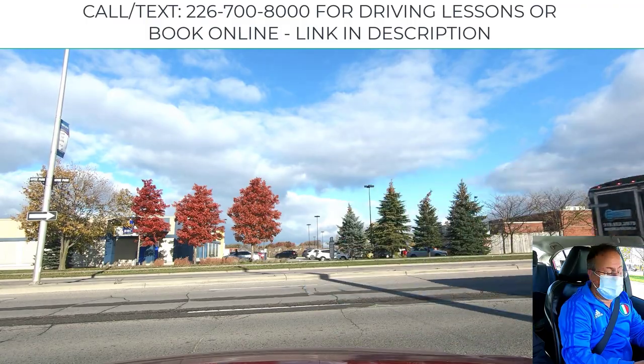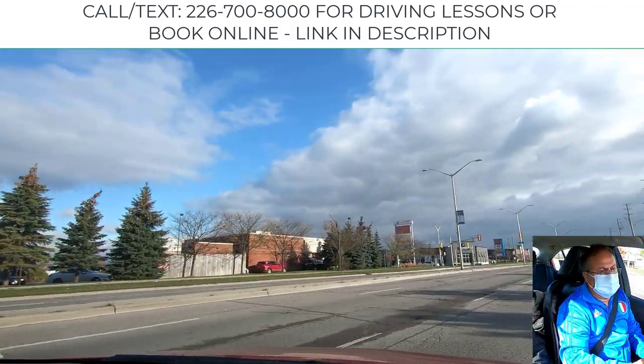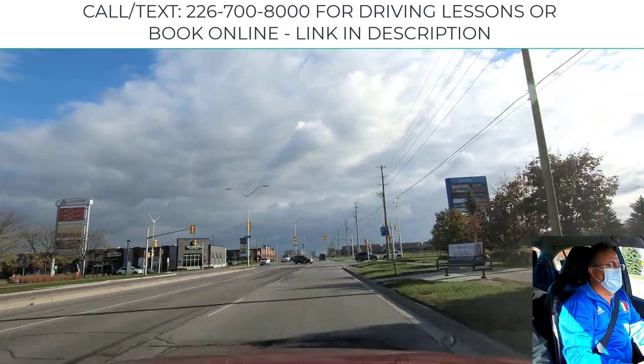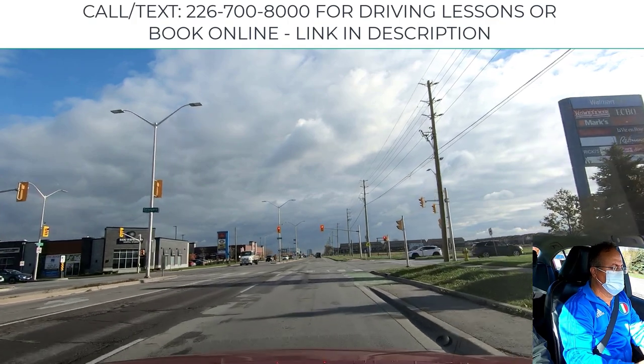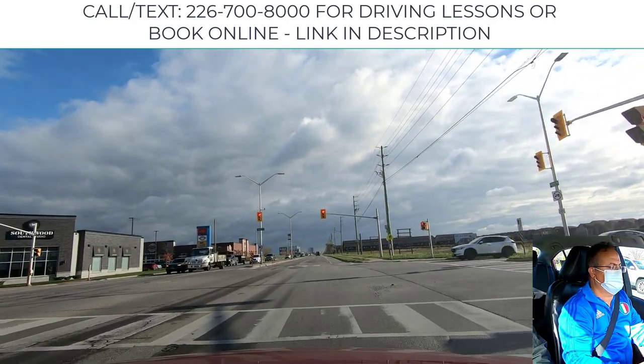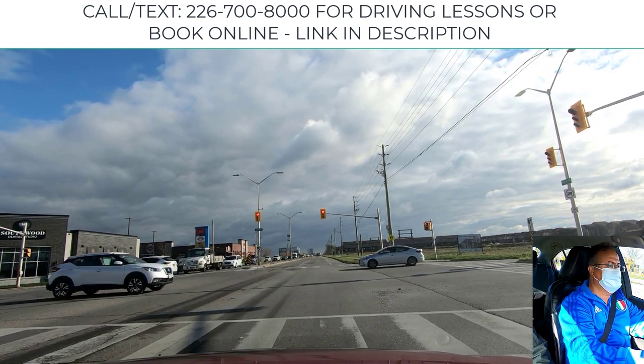Check right, right blind spot, and we turn if it's safe to do so. We drive in the right lane. Now the light turns yellow — we will stop prior to the line and wait for the light to change.